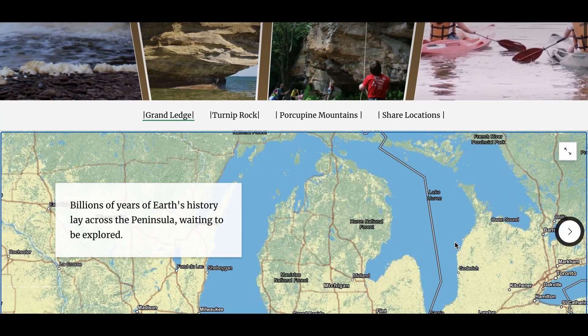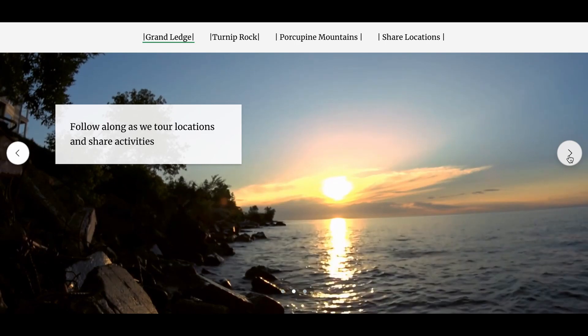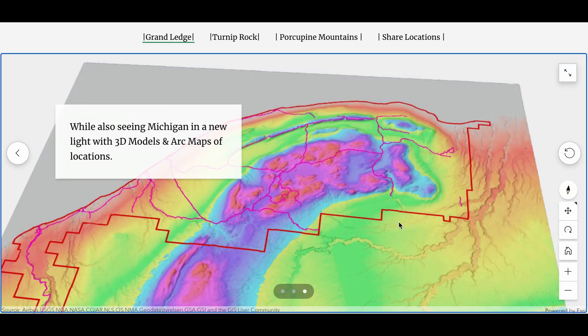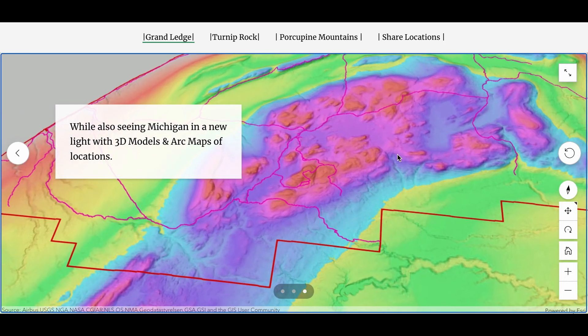And don't forget to check out our Michigan Tourism Arc Story Map, an interactive way for you to follow along and see images, videos, maps, and 3D models of sites. There's even a way for you to get involved and share locations you'd like us to tour next or share with the community.